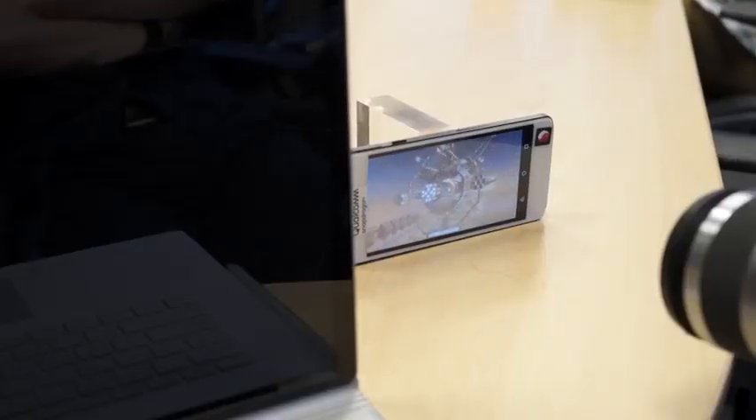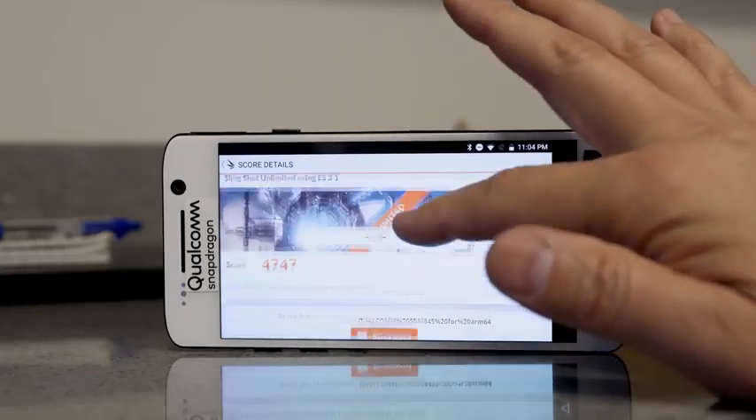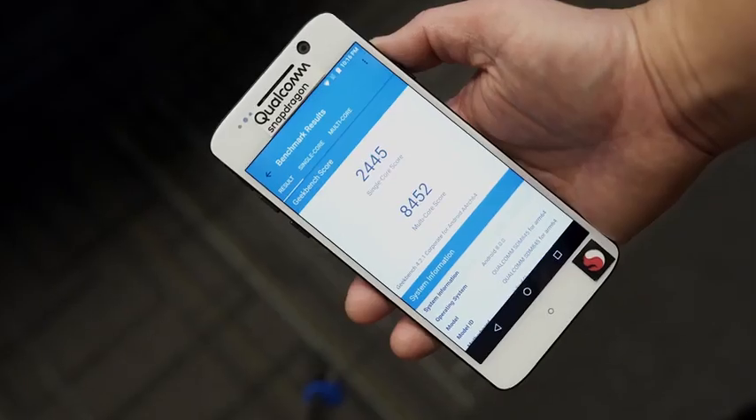Qualcomm has talked about the 845 processor and they had their big summit there in Hawaii. They talked about the 30% performance boost that you're going to be getting with this processor. With our benchmark scores, we were getting close to that amount.